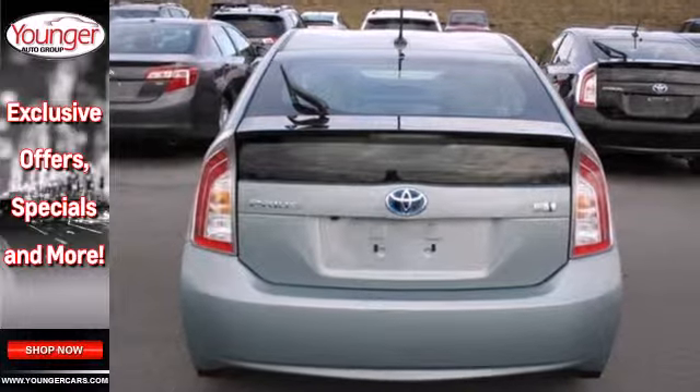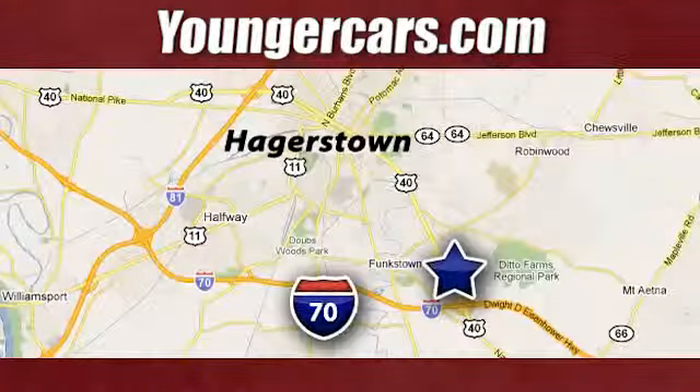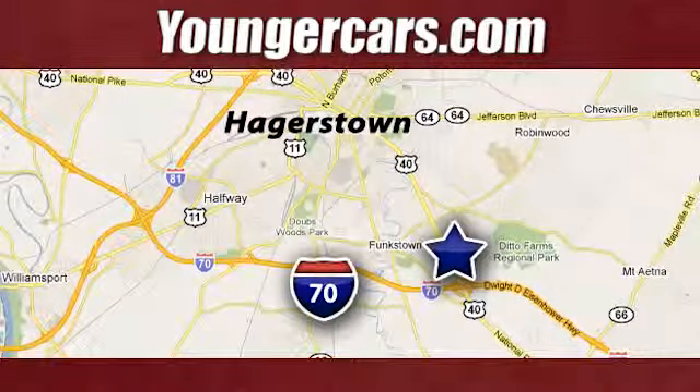Come test drive this Prius today. Visit our website at YoungerCars.com. We're conveniently located at 1945 Dual Highway in Hagerstown, Maryland.